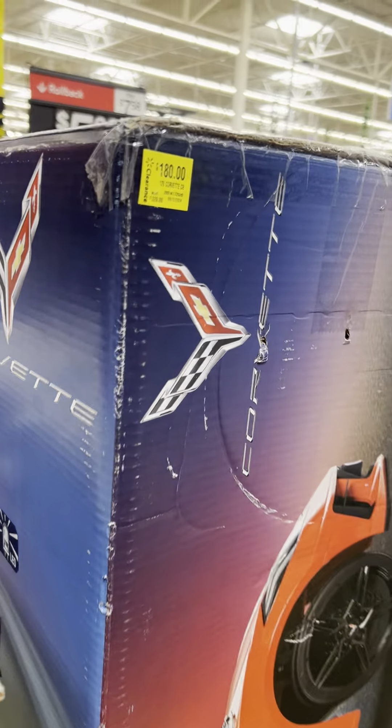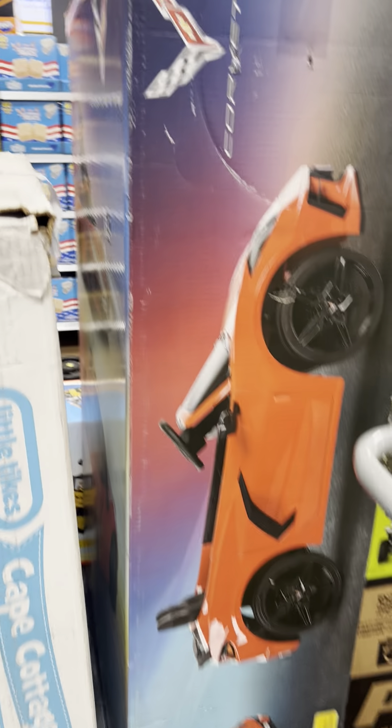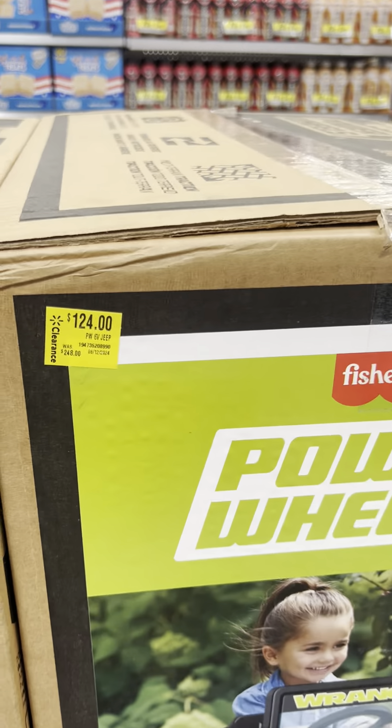They marked down this Corvette for $180 — was $329. Some ride-ons for $124, were $248.